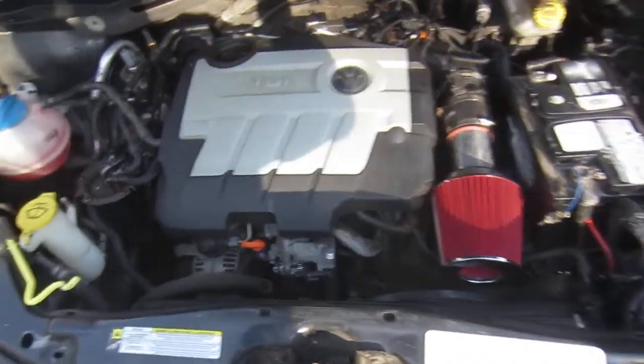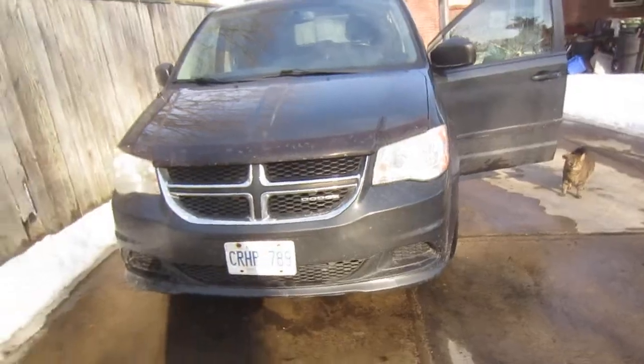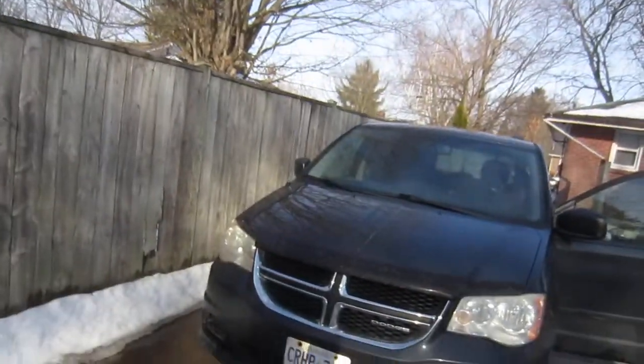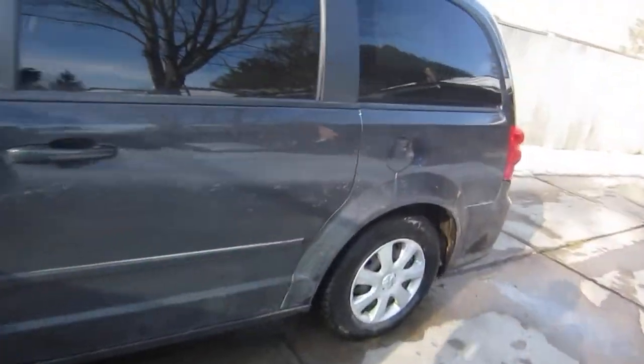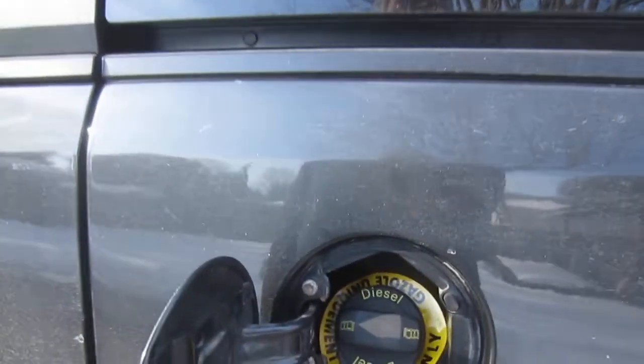The only modification here, other than a different drivetrain, is the air cleaner. Specifications are 140 horsepower, about 230 pounds torque, and awesome fuel economy. And there's the last piece of proof — diesel fuel only. Sweet.